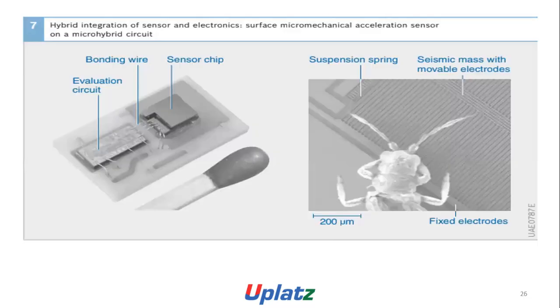Integration technologies in the tightest spaces as a rule lead to substantially more cost-effective but functionally equivalent solutions. Hybrid integration sensors feature an electronic surface micro-mechanical Italian sensor and a micro-hybrid circuit evaluation circuit, with bonding wire, sensor chip, suspension spring, seismic mass with movement electrode, and 200-micrometer fixed electrode.